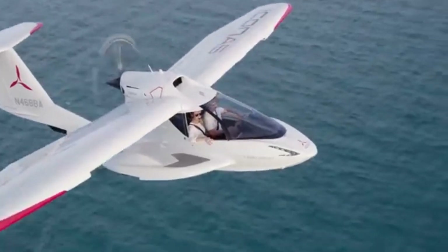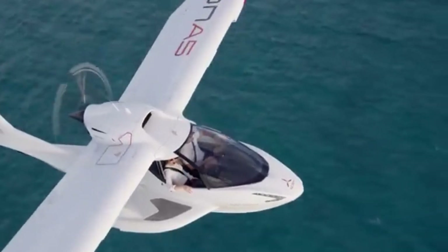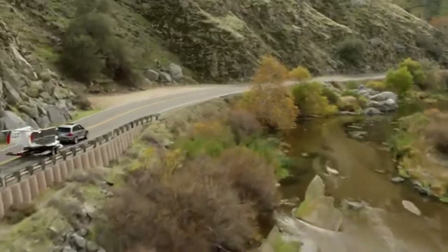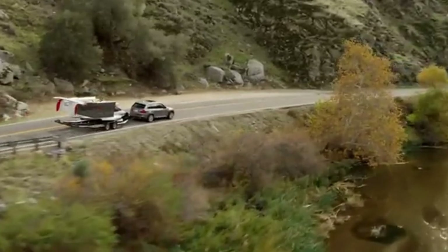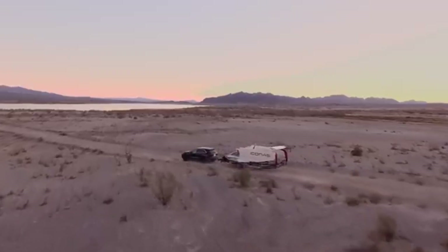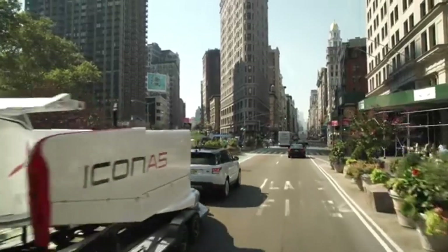The ICON Life concept emphasizes adventure, freedom, and the ability to explore destinations inaccessible by traditional land or air travel. The A5's amphibious capability allows it to take off and land on water, opening up a vast range of possibilities for exploration and adventure trips to lakes, rivers, or even secluded beaches.